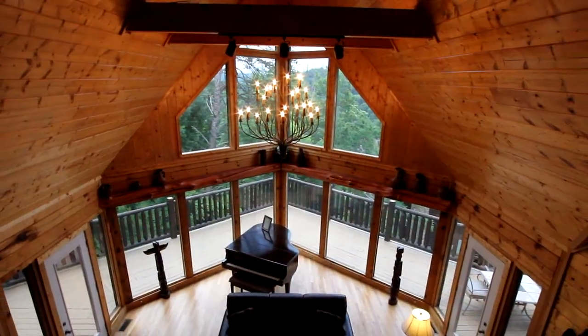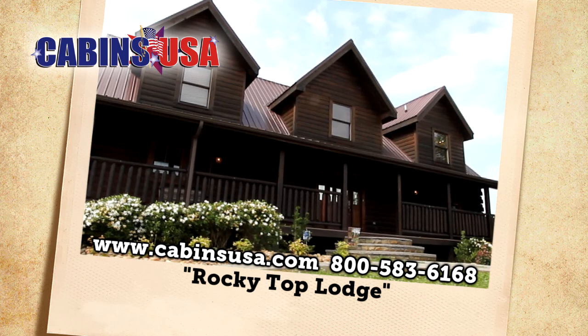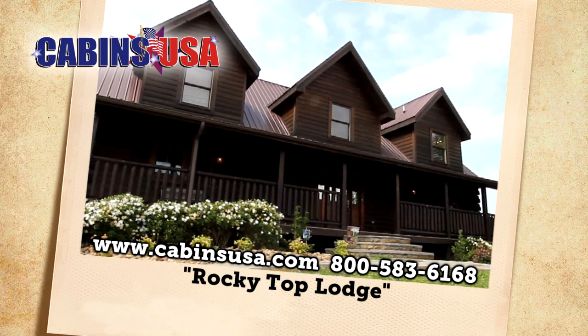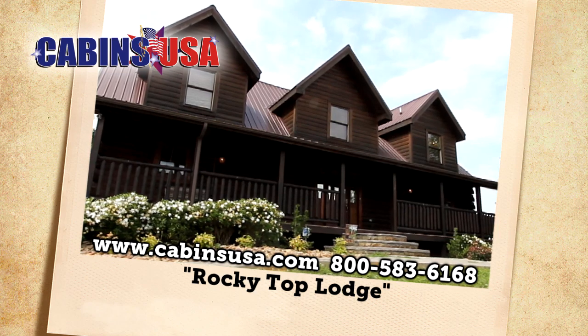Make Rocky Top Lodge your next Smoky Mountain getaway for you and your friends. Reserve now by calling Cabins USA toll-free at 1-800-583-6168, or book your stay online.